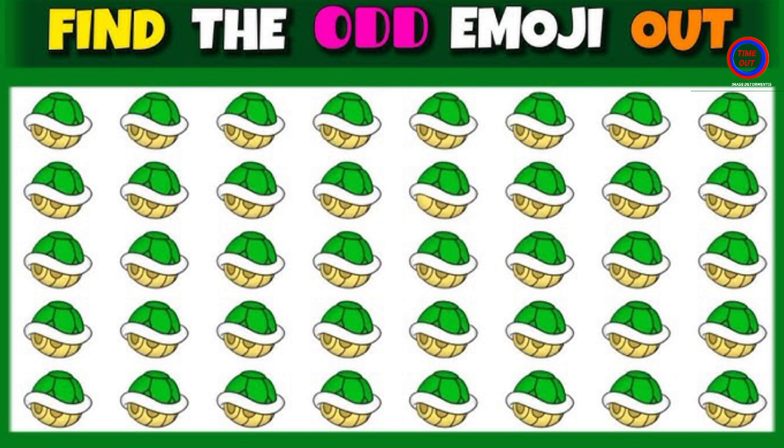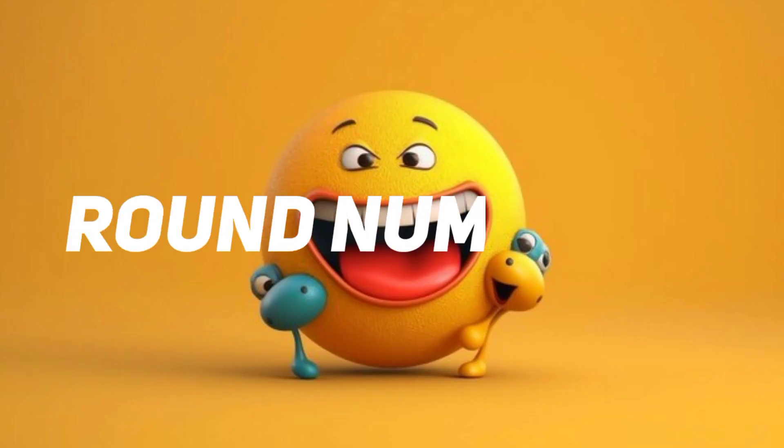Time out. This one is the correct answer. Round number 14.